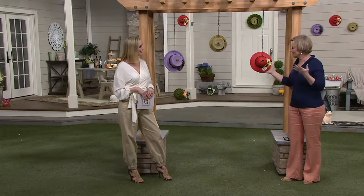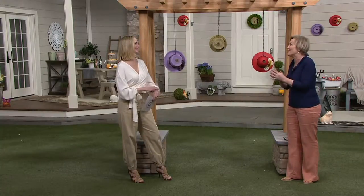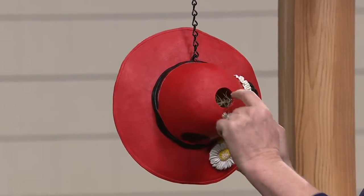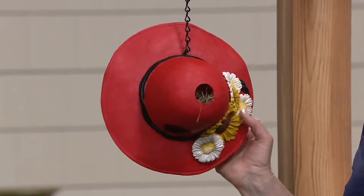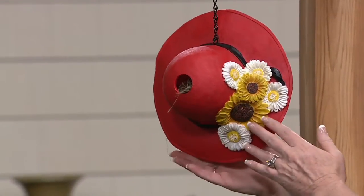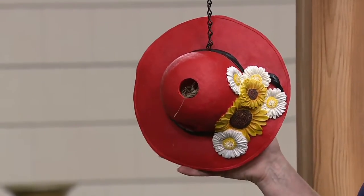She loved birds, and she started a birdhouse hat collection on a wall that leads into her driveway. So this is a nod to her because I know she would have just loved these birdhouse hats. I put some up in my backyard — the red hat — and I had little baby birds last spring. First I heard them and I'm like, oh, my hat has babies.